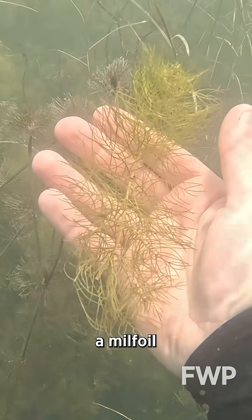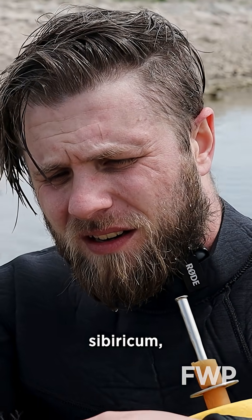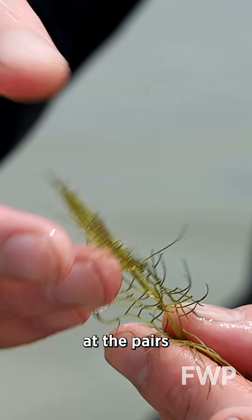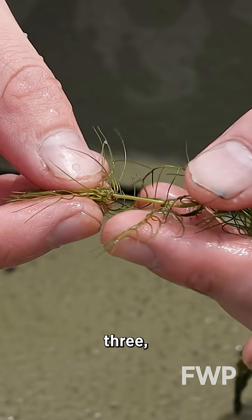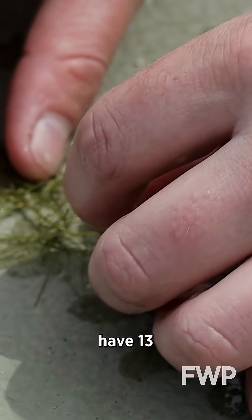So this is a milfoil right here — this is a native milfoil though, this is Myriophyllum sibiricum. The difference between this and Eurasian milfoil is if you look at the pairs on one of these leaflets, there's only about seven on this. The invasive kind will have 13 or more pairs.